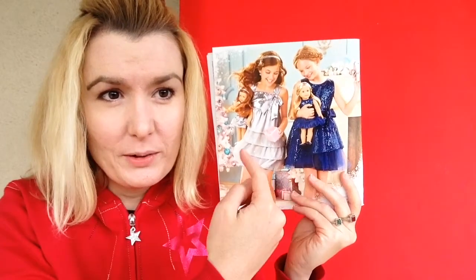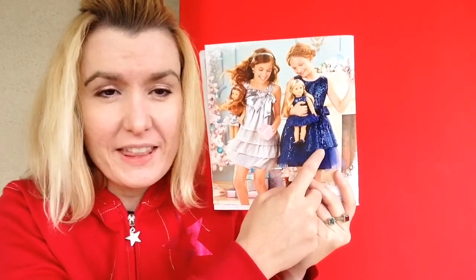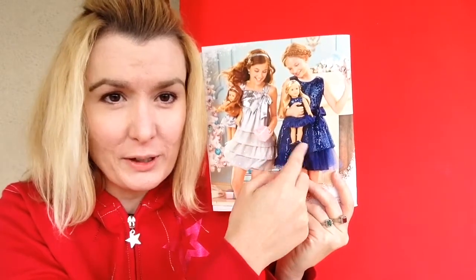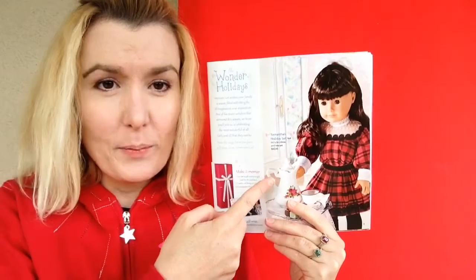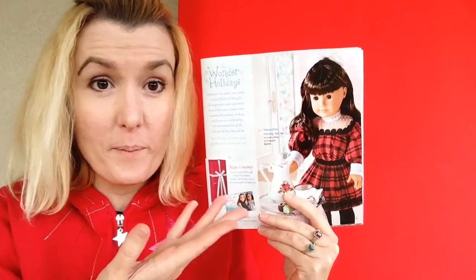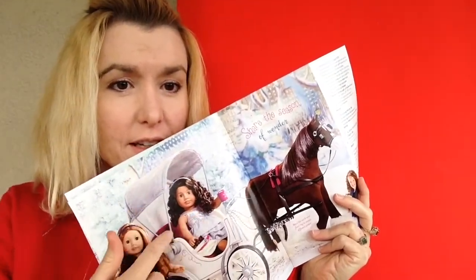Here are two girls in Christmas dresses: the silver shimmer dress and the happy holidays dress, with matching American Girl doll dresses. Here's Samantha's holiday set — it's new — and gift cards and wrapping for your American Girl doll presents. And here's a picture of the pretty city carriage.